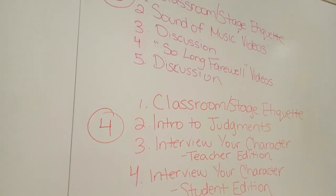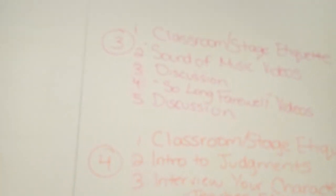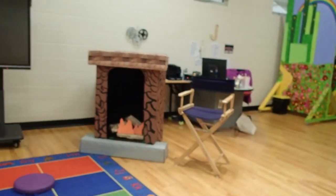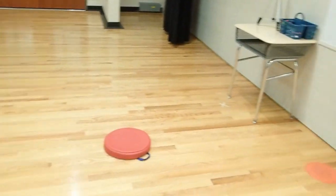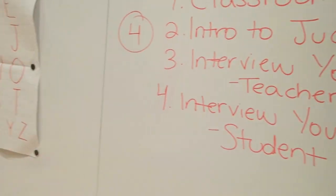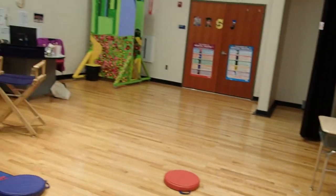I really like having my agenda for every class up on the board. In grad school, one of the reasons we were taught to do that is because a lot of kids, if they have anxiety, might be nervous not knowing what's going to happen in class. So having that visual of 'what are we doing today, what's the next step' helps them feel prepared, especially if drama is not their favorite subject. But I'm a little selfish — it helps me too, so if I ever get caught up and don't remember what's next, I can check it. I have each class starting with classroom stage etiquette first, just because it's our first day on the stage.